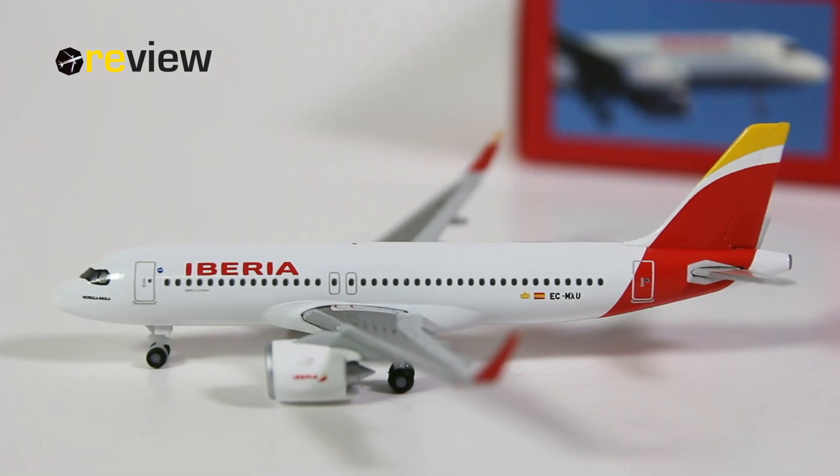And here she is, the Airbus A320neo in the current livery of Iberia. As I said, we have been waiting for this aircraft model for quite some time, as the release from HAPA Wings was delayed by many months. So now, with no further ado, let's take a closer look at some of the many details this aircraft model has to offer.